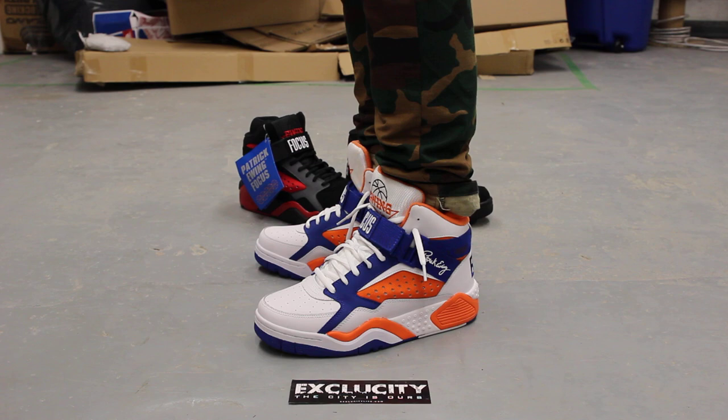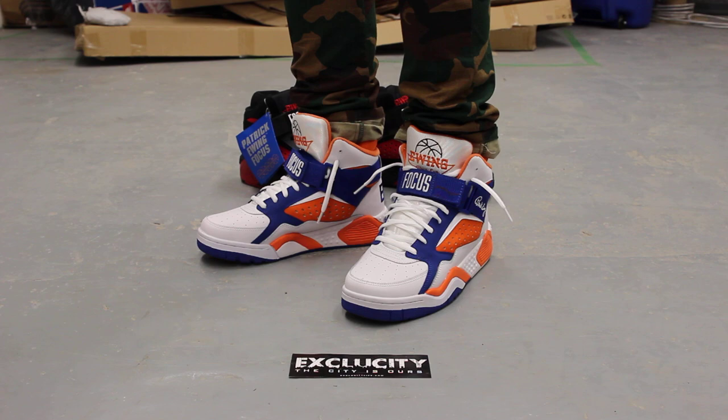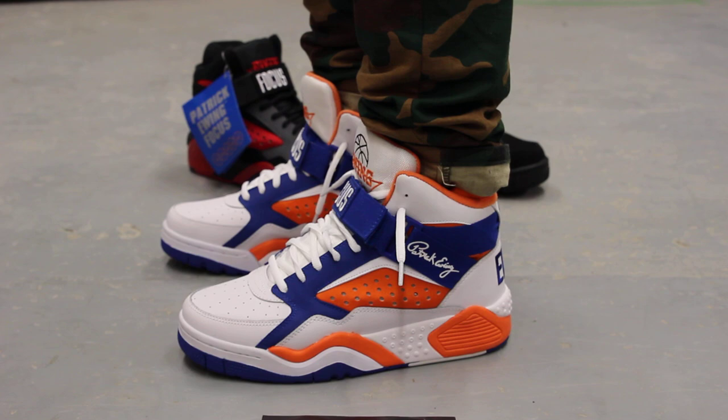Alright guys, this is what the Focus in the NYX colorway looks like on feet. We did do an unboxing video to this shoe, so if you haven't checked that out, you can go check that out first. And we are filming in HD, so switch your settings to 1080p to get a better look at the shoe.